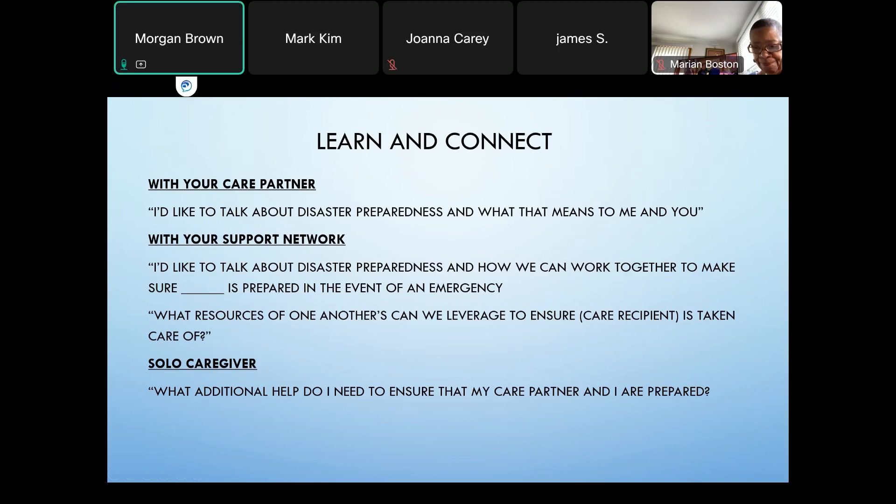Now, on to learning and connecting. In this step, you establish relationships with emergency services and identify community resources to help make your plan. You can learn and connect with your care partner or your support network. If you are a solo caregiver, now is the time to start making connections and finding all the necessary supports, strengthening your community ties and ensuring that the resources you need are readily available and accessible during the time of a disaster.